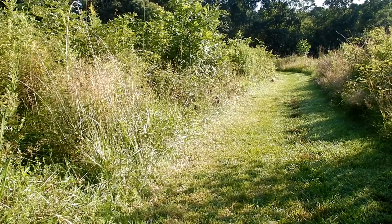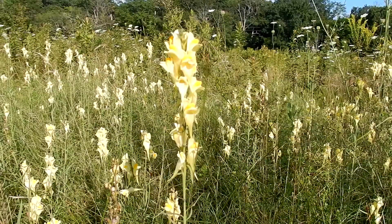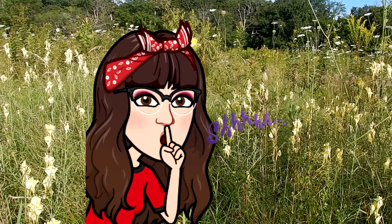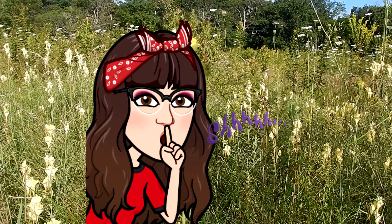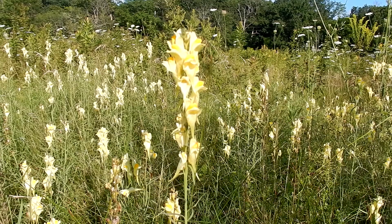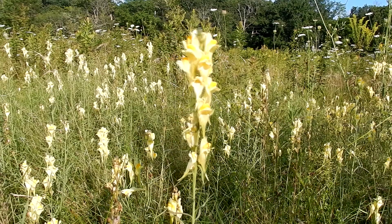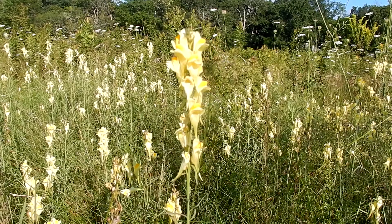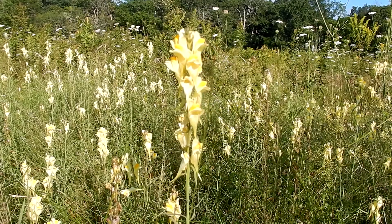Today we are looking for butter and eggs. Here is the butter and egg. The nickname for butter and eggs is common toadflax and yellow toadflax. It is in the plantain family. It is a perennial and is herbaceous.